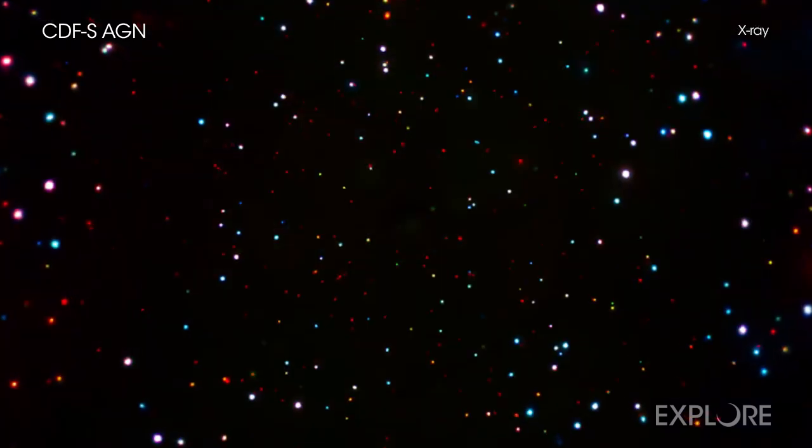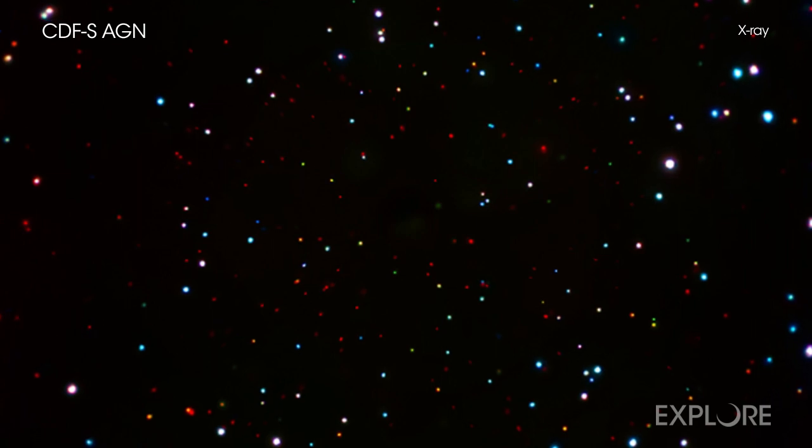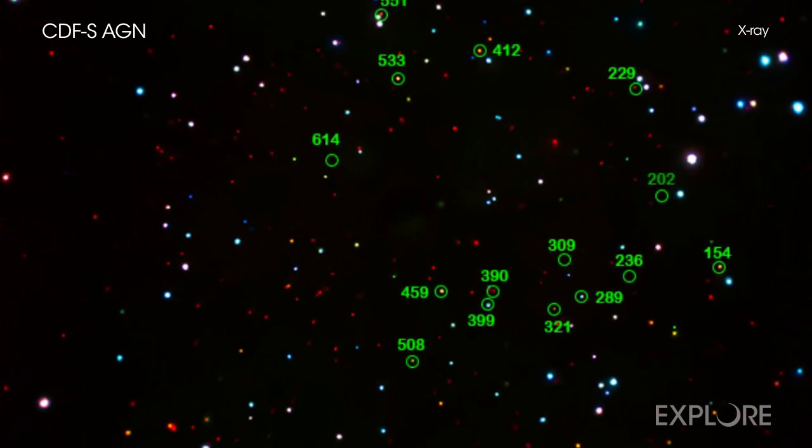The misidentified black holes are from a survey known as the Chandra Deep Field South, which is the deepest X-ray image ever taken.